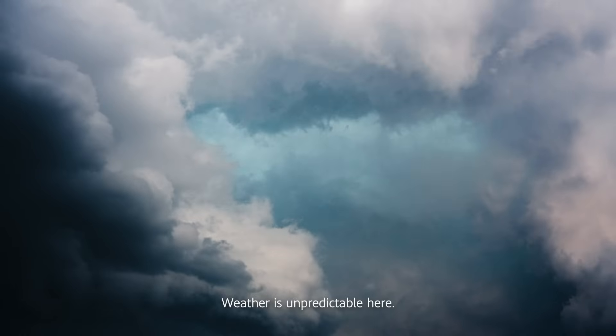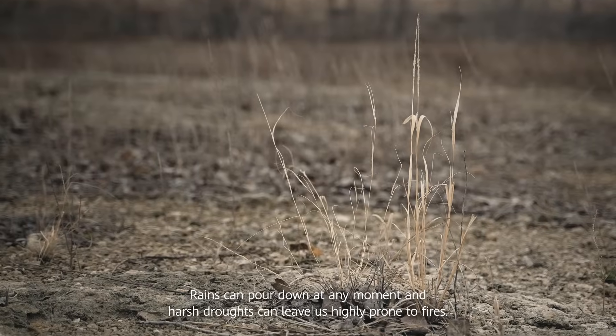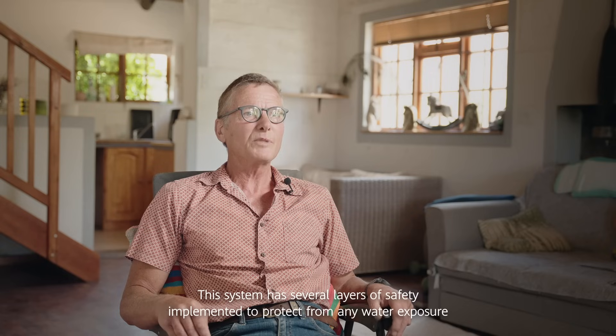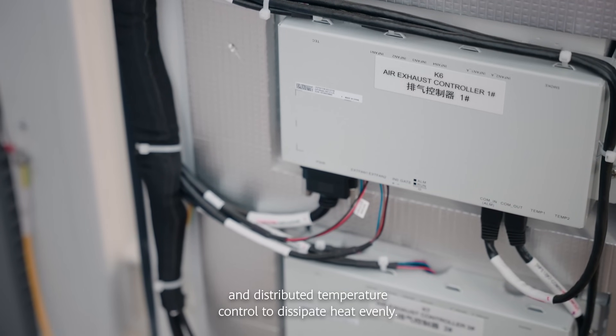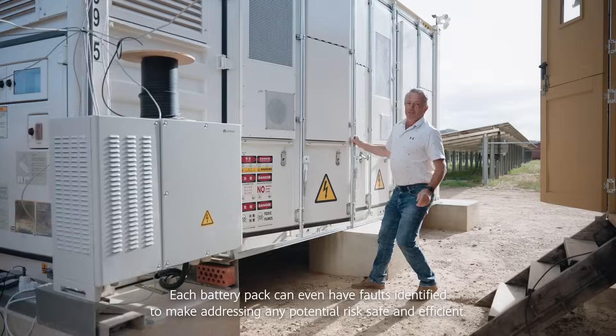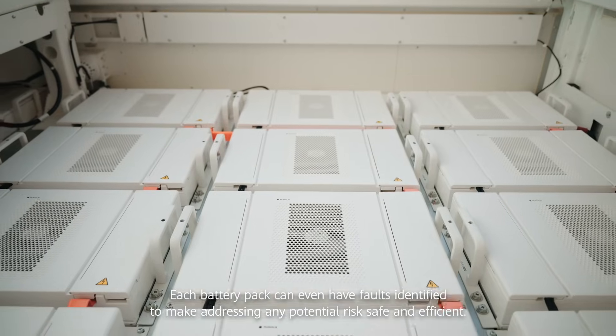Weather is unpredictable here. Rains can pour down at any moment, and harsh droughts can leave us highly prone to fires. This system has several layers of safety implemented to protect from any water exposure, and distributed temperature control to dissipate heat evenly. Each battery pack can even have faults identified to make addressing any potential risk safe and efficient.